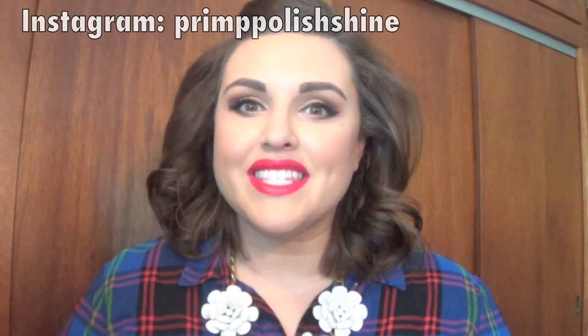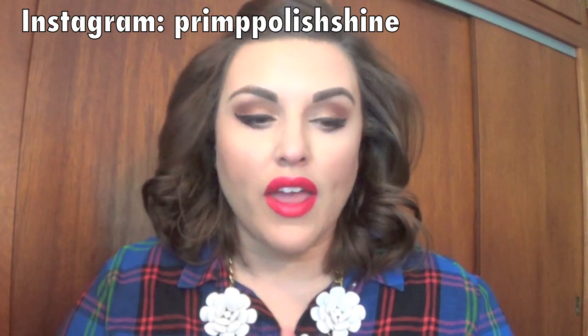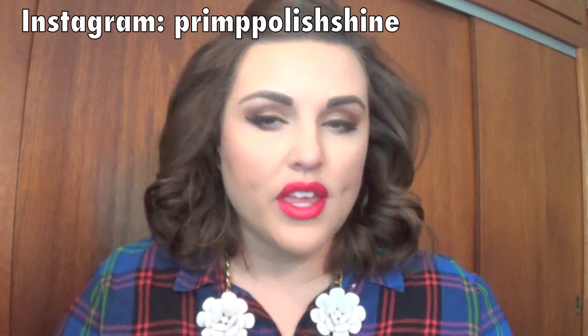Hey loveys, it's Sarah. Welcome back to my channel. So today I have a haul for you — these are items that I purchased with the rest of my Christmas money.